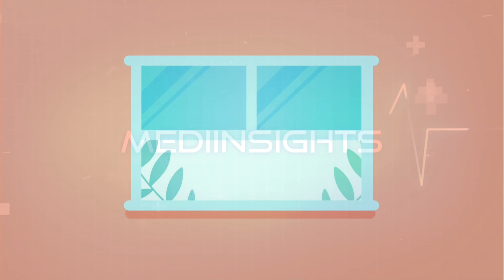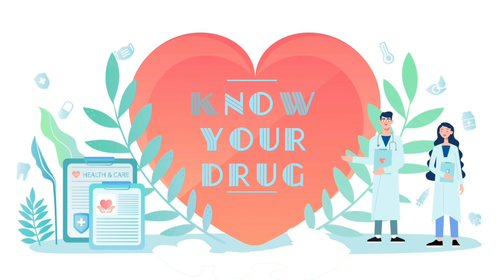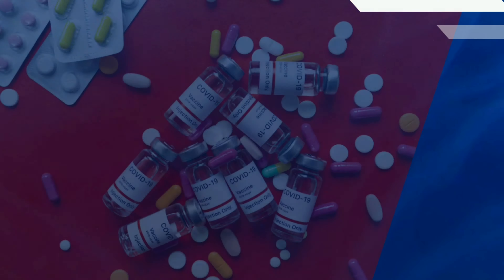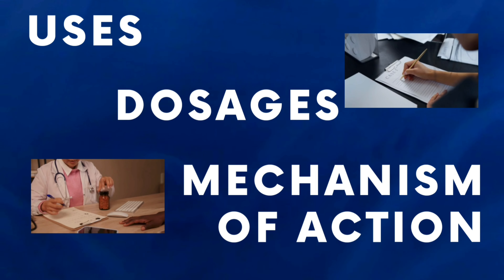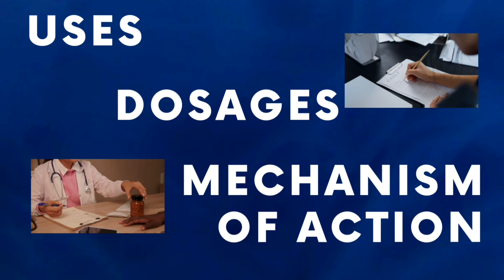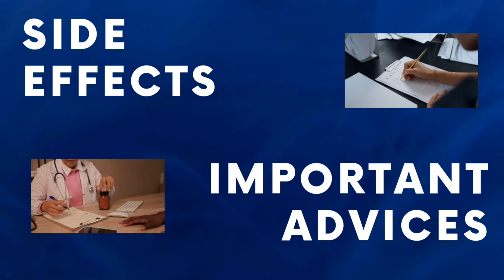Hello everyone, and welcome to Know Your Drug, powered by MediInsights, the ultimate destination for all things of health and wellness from the fascinating world of medicals and pharmaceuticals. We are here to guide you on pertuzumab injection, exploring the various aspects of pertuzumab, their usage, dosage, mechanism of action, side effects, and most importantly, essential advice for taking them safely and responsibly.